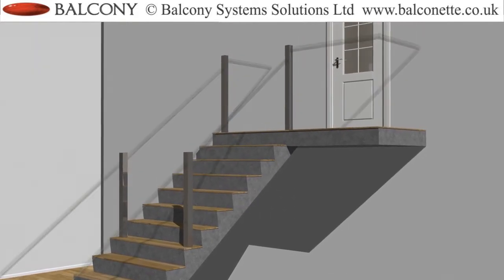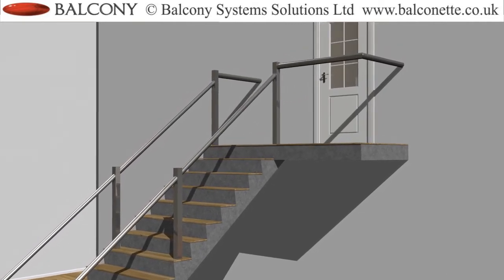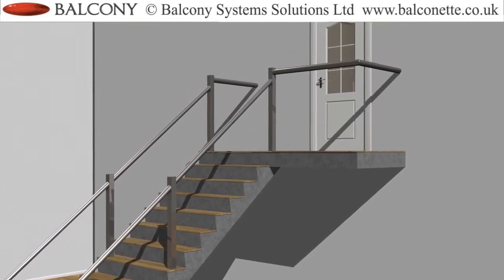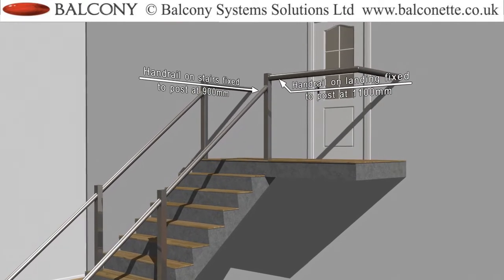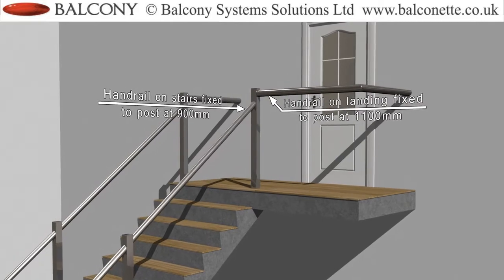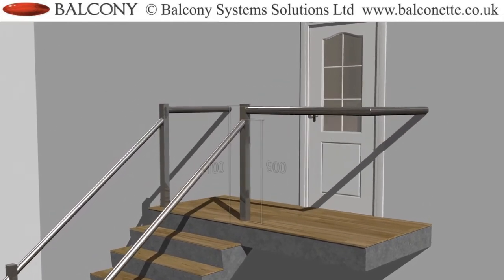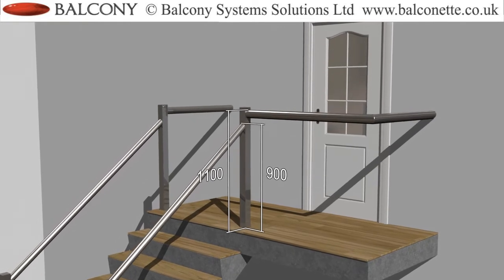The handrails are then fixed to these Newel posts. The handrail height on the stairs needs to be 900mm and on the landing the height needs to be 1100mm. This Newel post system allows for one side to be fixed at 900mm and the other at 1100mm.